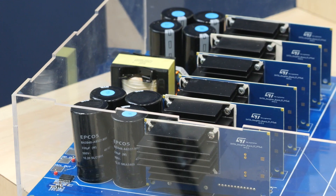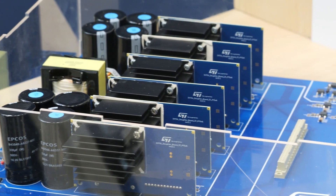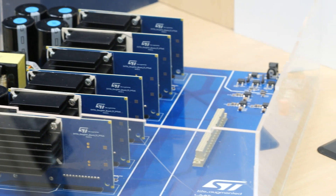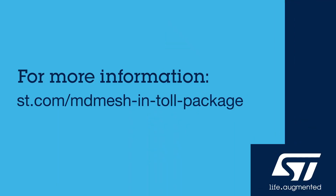To sum up, a smaller and lighter but more efficient high-voltage DCDC converter is available with our STGAN technology. For more information, please do not hesitate to contact us. Thank you.